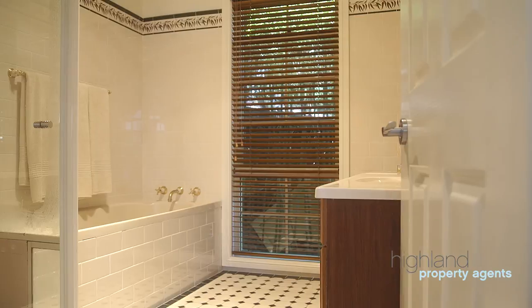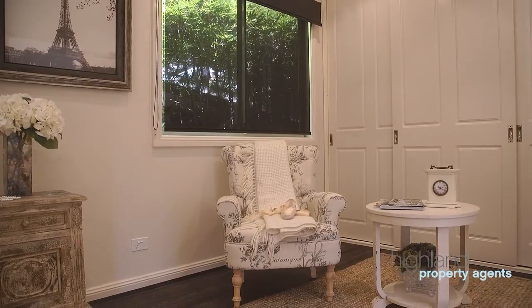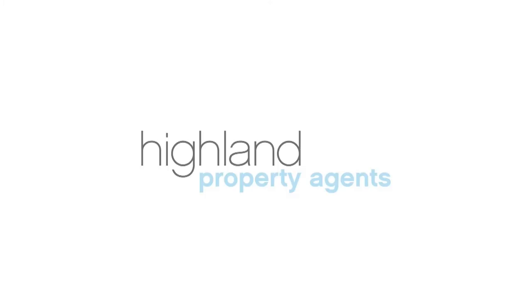Immaculately presented, this home offers the opportunity to move in and enjoy immediately. Please don't hesitate to contact me if you have any questions and I look forward to meeting you at the next inspection.